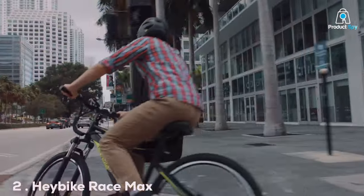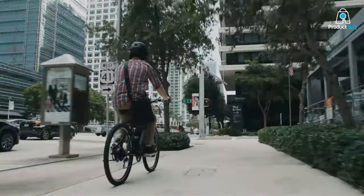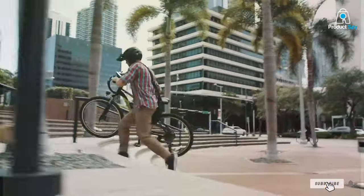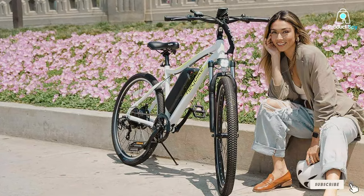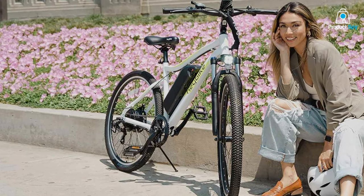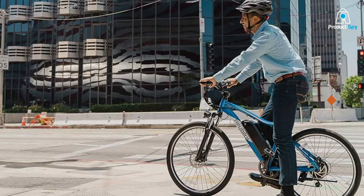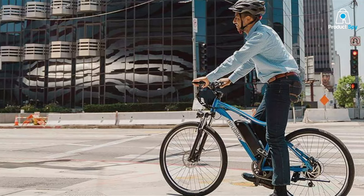Number 2: The Haybike RaceMax is a powerhouse, featuring a 750W motor that pushes the boundaries of electric bike performance. The 27.5-inch wheels are perfectly balanced for both speed and stability, making it an ideal choice for riders looking to merge the thrill of speed with the practicality of an electric bike.